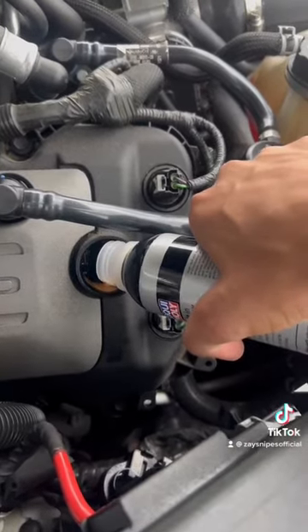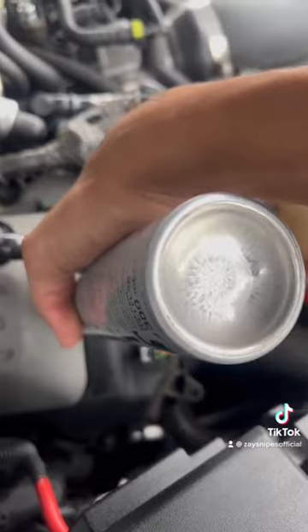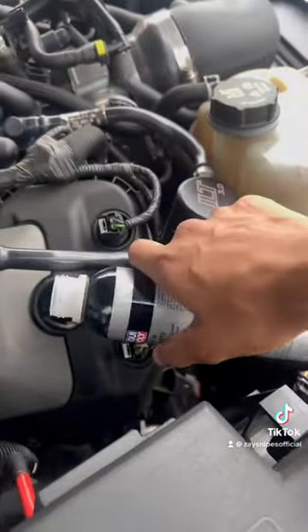I did put 5W-30 full synthetic motor oil in here — Motorcraft. And then I got the typewriter tick right after that. It had 5W-20 in it before, and it just started ticking on me.